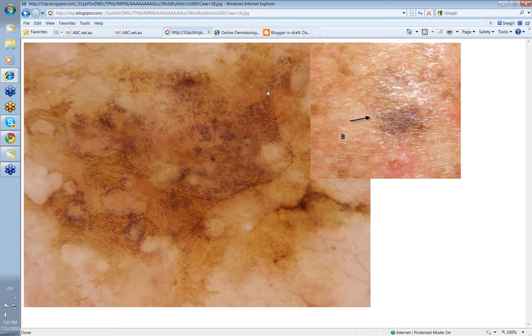You might call it an LPLK. But whenever I see grey, I must admit, if I've got any suspicions at all of the lesion clinically, I like to get a histological opinion. So I shaved this one as well.